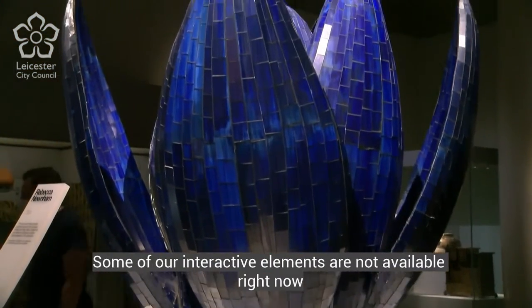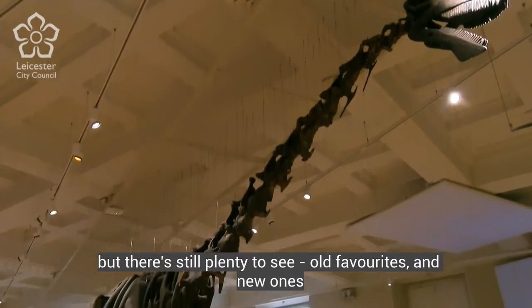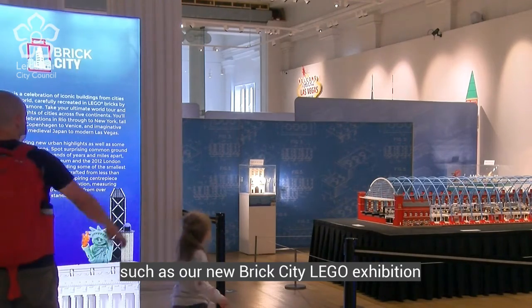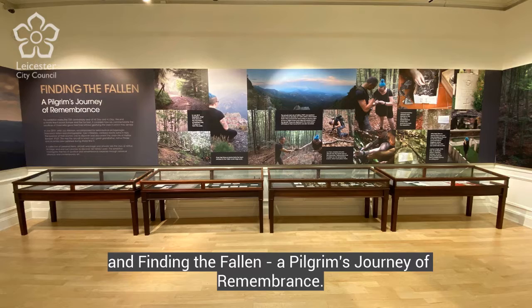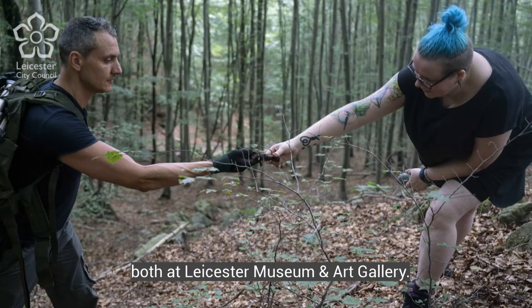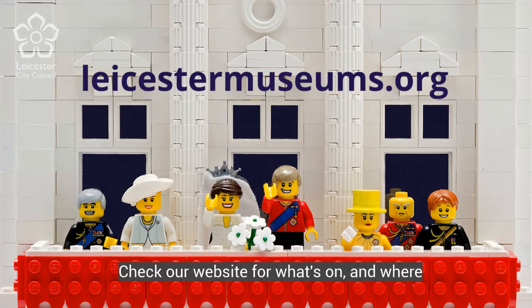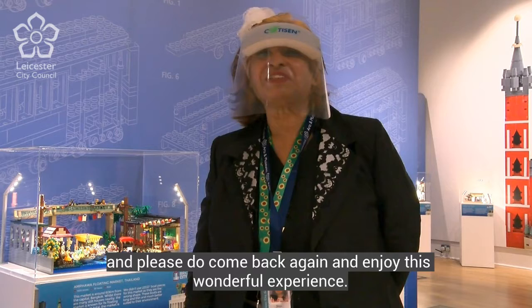Some of our interactive elements are not available right now, but there's still plenty to see — old favourites and new ones, such as our new Brick City Lego exhibition and Finding the Fallen: A Pilgrim's Journey of Remembrance, both at Leicester Museum and Art Gallery. Check our website for what's on and where, and please do come back again and enjoy this wonderful experience.